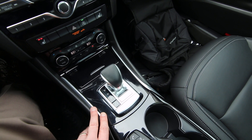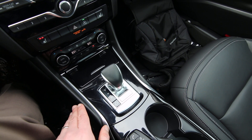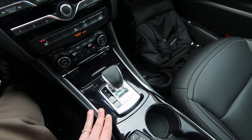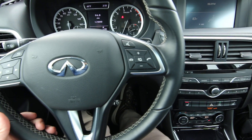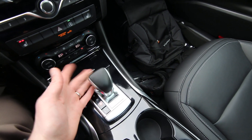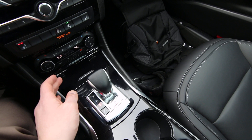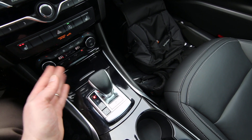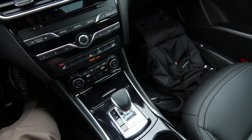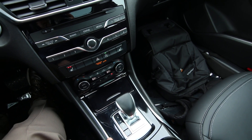You have two clutches — one for the even gears and one for the odd gears — so the next gear can be pre-selected for very seamless and quick gear changes. You also have paddle shifters so you can take control of the gear changes yourself. It's very easy to use: foot on the brake, pull back for drive, push forward for reverse, neutral in the middle, and hit P for park — or the vehicle will automatically put itself in park when you shut it off.